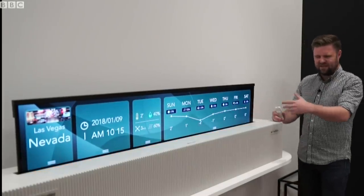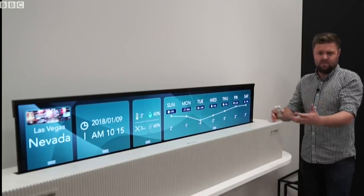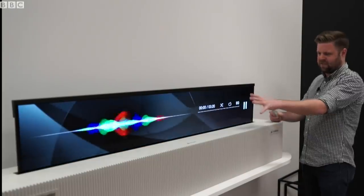You can see weather information, some calendar details. It can even perhaps be used as a music player like a sound bar on this display just here.